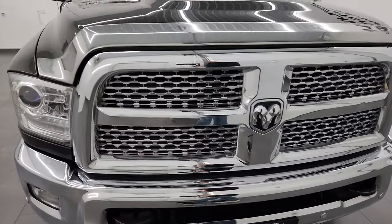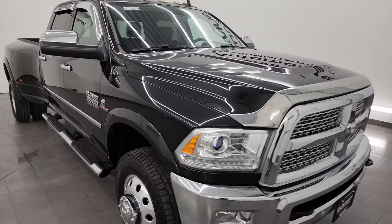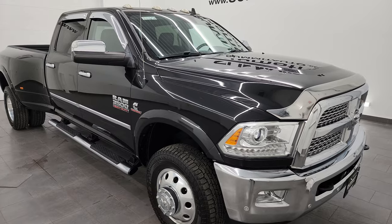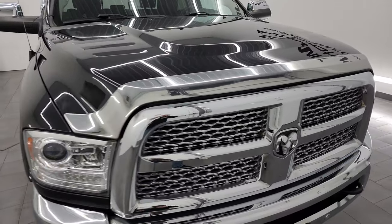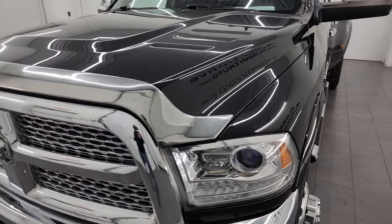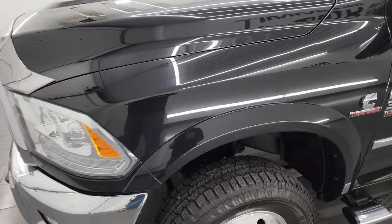This truck has been fully safety inspected by our service shop. It has a fresh oil and filter change, all the fluids have been checked and topped off, and this truck is 100% ready to go. Very nice condition all the way around. In this video I'm going to go all the way around, show you inside, underneath, start it up, take a look under the hood, and give you the most accurate representation I can of the truck.